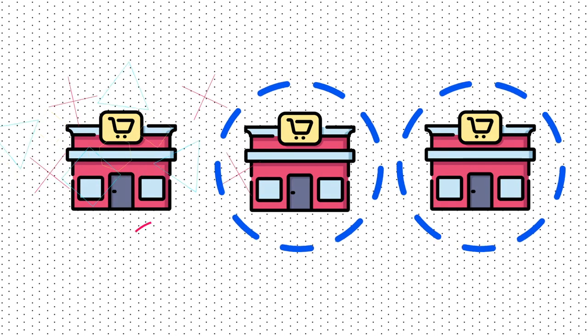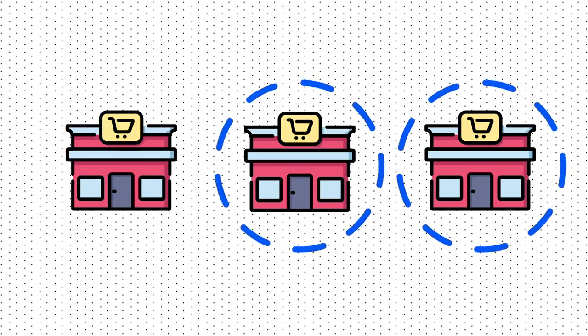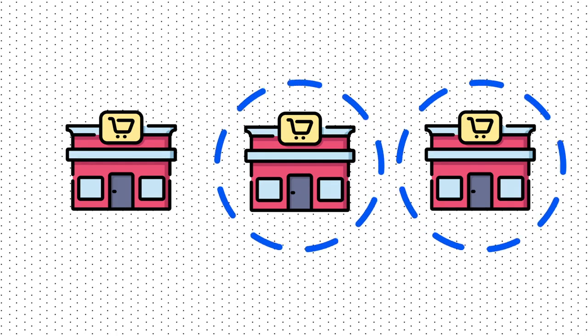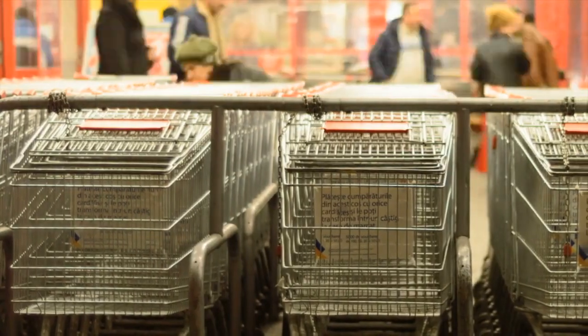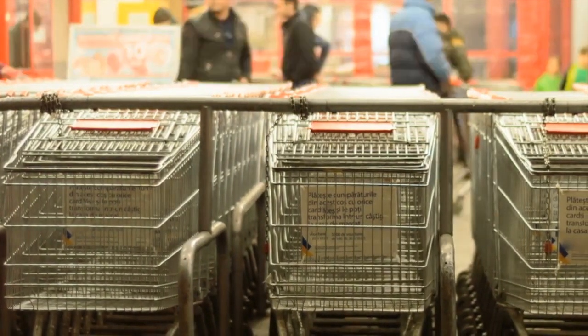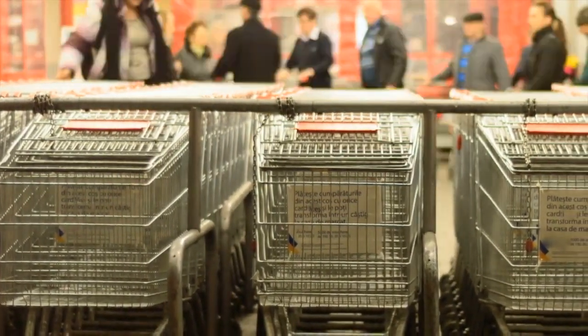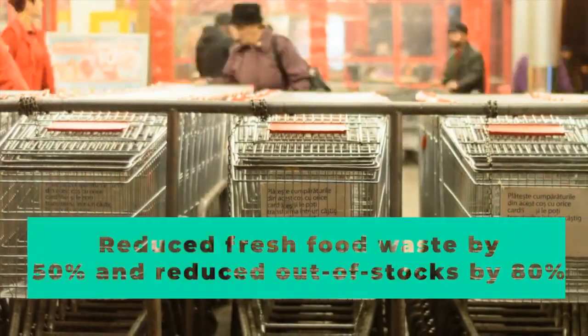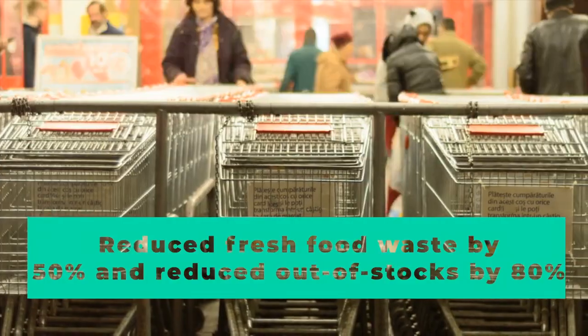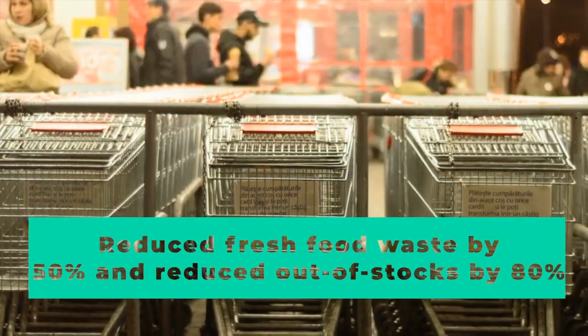This startup has actually been gaining some traction. They say they have paid partnerships with three US grocery chains. The company won't name them, but they say that two of the grocers have more than 100 stores and a billion dollars in revenue. While using Afresh's software, these stores reduce fresh food waste by a whopping 50% and reduce out of stocks by 80%, which translates to some serious savings.